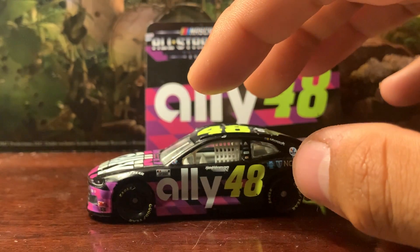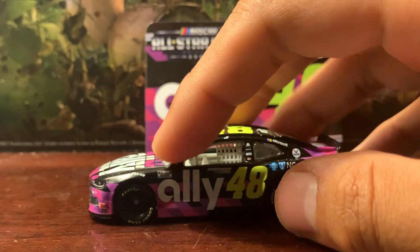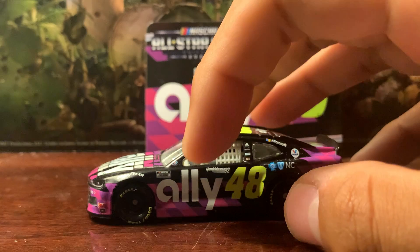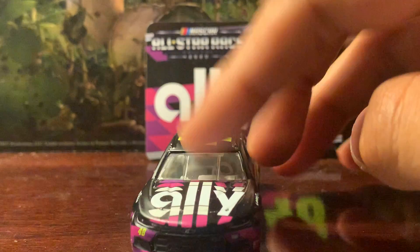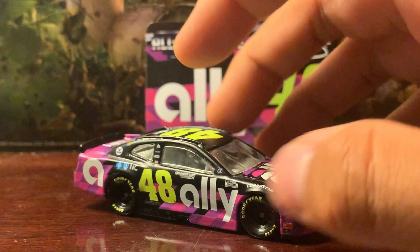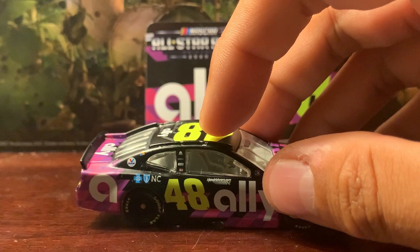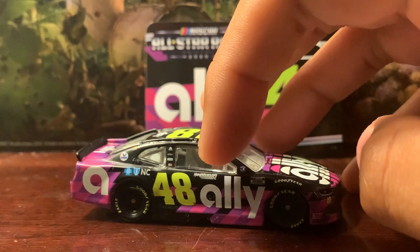You've got some contingency sponsors on the side as well — Goodyear, the NASCAR Cup Series sticker logo, and the NASCAR Salutes sticker, which is actually on both sides of the car.